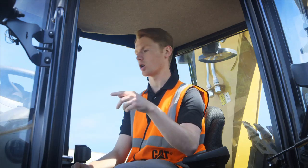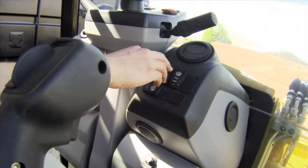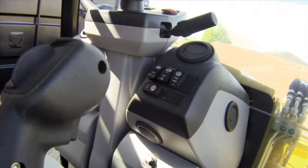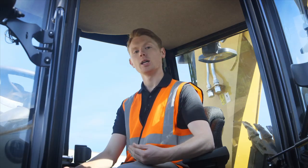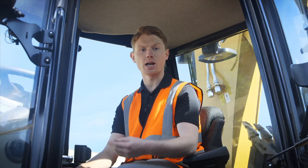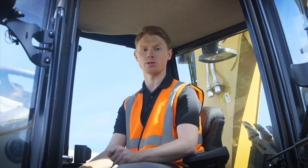So let's go ahead and show you that. Here ride control is in the on position. As I flick it into the middle position it's now off. Here at the top end I flick it into auto. Now at this preset speed it will automatically turn on ride control once you typically head off site above 9km/h. That 9km/h can be set by your dealer to whichever speed you desire. That's auto ride control.